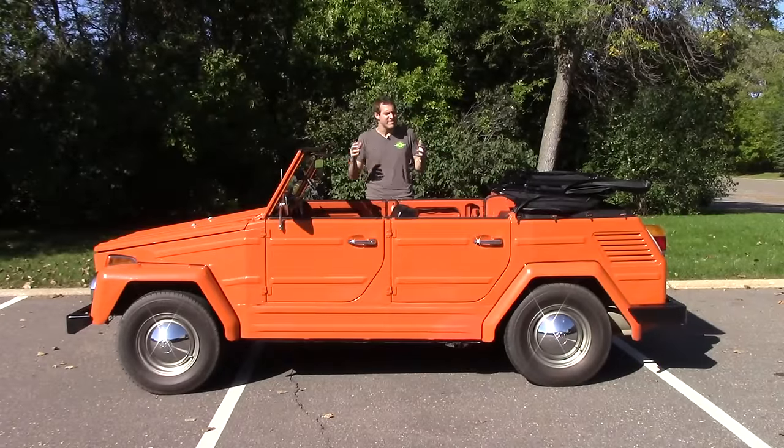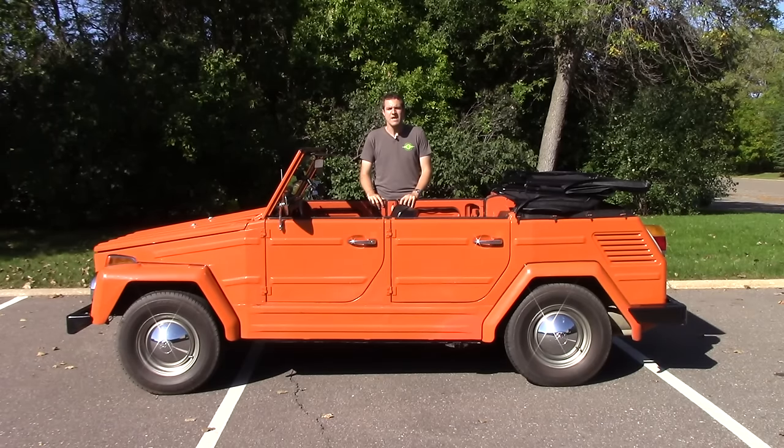I'm in Minneapolis to drive this Thing at Mori's Heritage Car Connection, which is an exotic and vintage rental car firm operated by a car dealership group out here. But unlike your typical wall-to-wall Lamborghinis with rims, they have weird stuff like this Volkswagen Thing that you can rent. But then that begs the question — why would anyone want to rent this Volkswagen Thing?